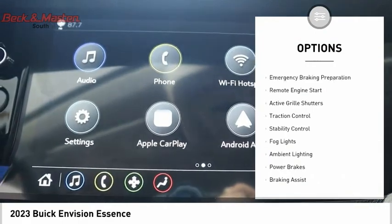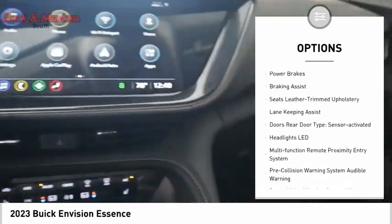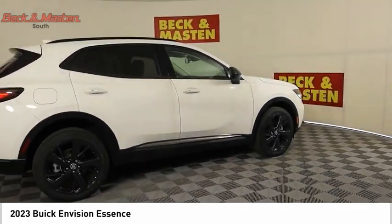Power windows with safety reverse, emergency braking preparation, remote engine start, active grille shutters, traction control, stability control, fog lights, ambient lighting, power brakes, braking assist.